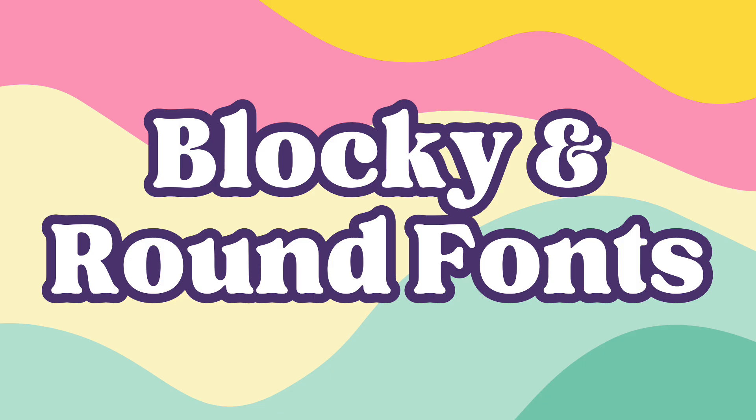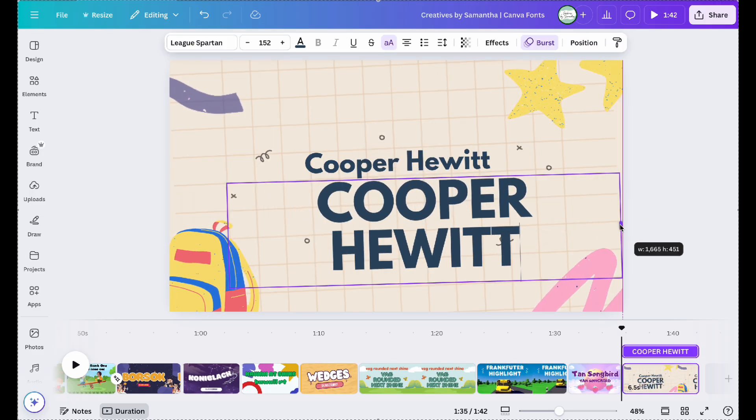Next up, the blocky and rounded fonts, which are perfect for friendly, bold looks. First up, Copper Hewitt.